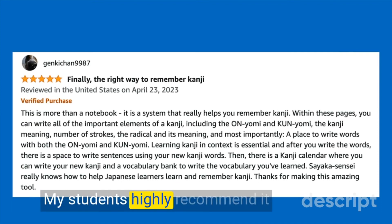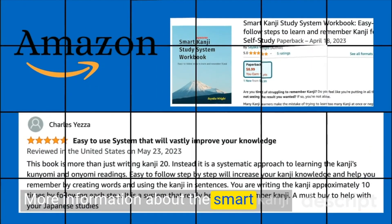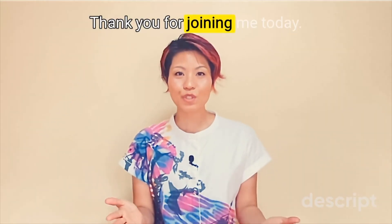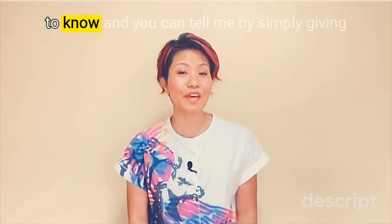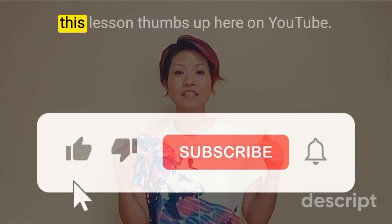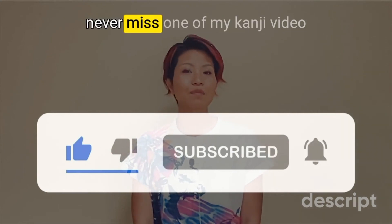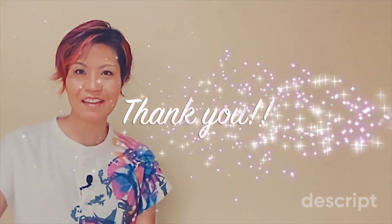My students highly recommend it and it has proven to be effective. More information about the Smart Kanji Study System workbook is in the description box. Thank you for joining me today. If you find this lesson helpful, I would love to know — give this lesson a thumbs up on YouTube. You can also subscribe so that you never miss one of my kanji videos. 一緒に漢字を勉強してくれてありがとうございます。次のビデオで会いましょう。またねー！